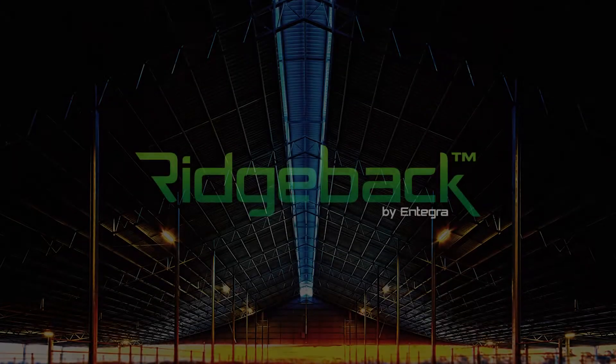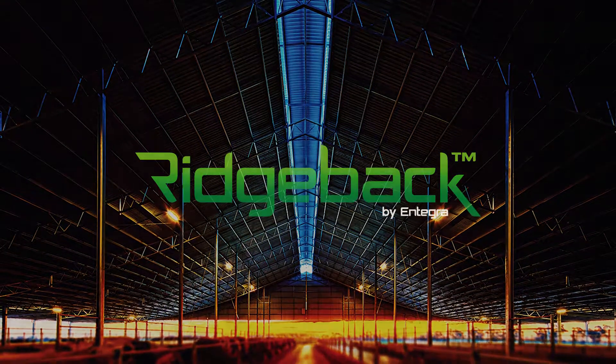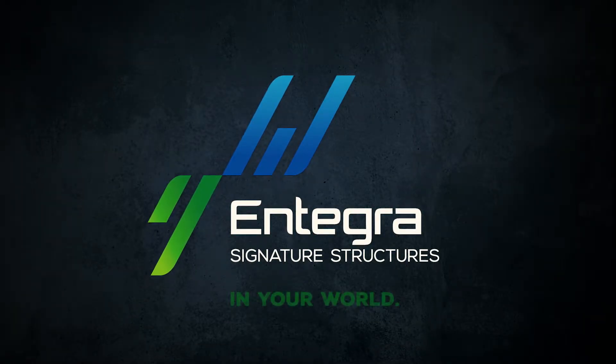This is the Ridgeback, Integra's latest signature structure, engineered for your world. We are Integra Signature Structures. Building solutions the new way.